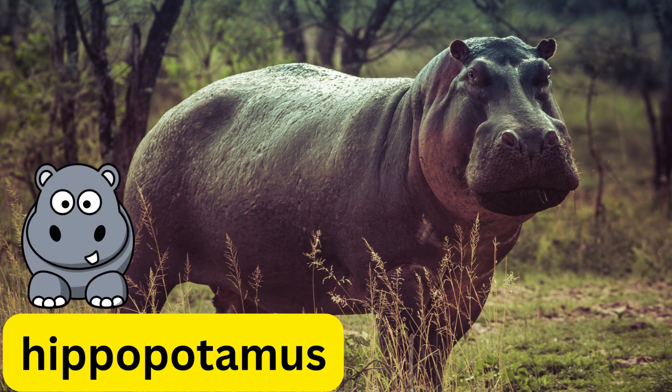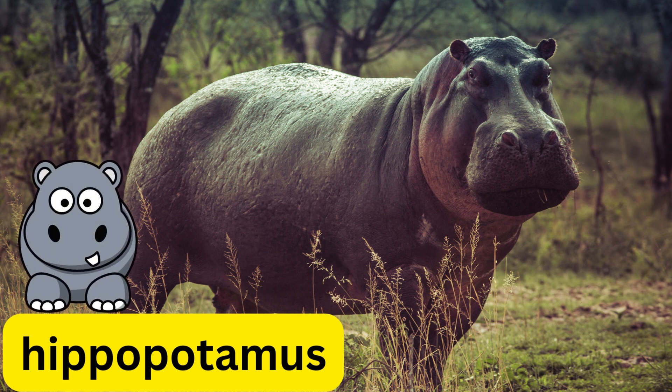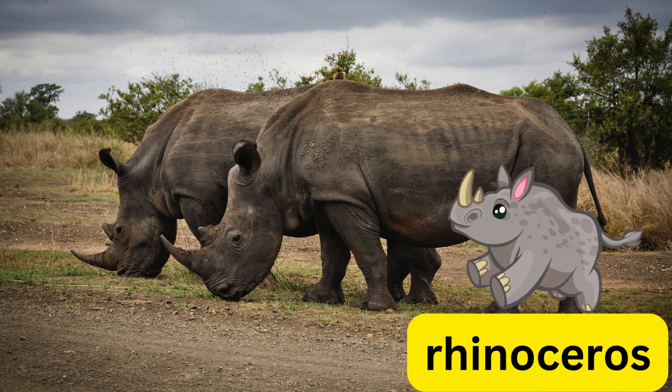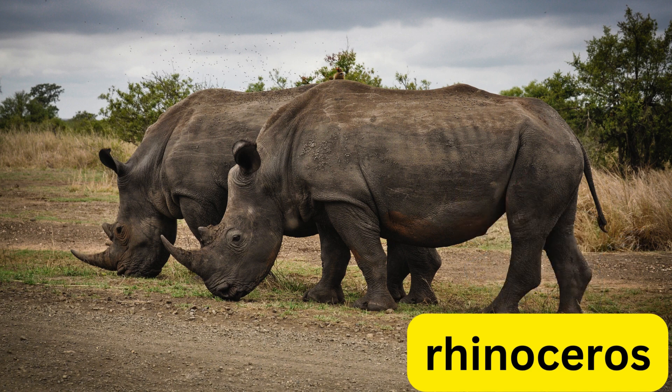This is a bear. This is a polar bear. This is a hippopotamus. This is a rhinoceros.